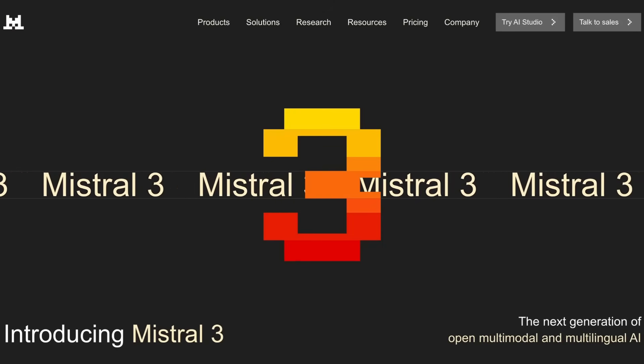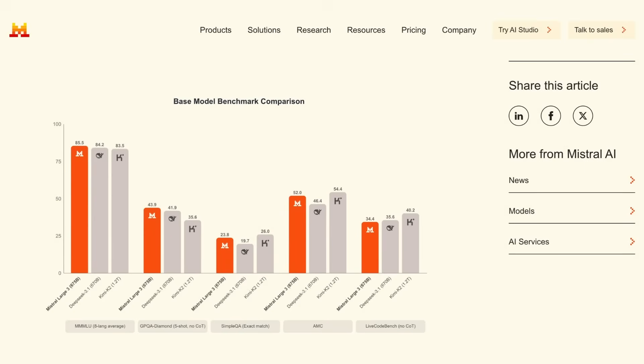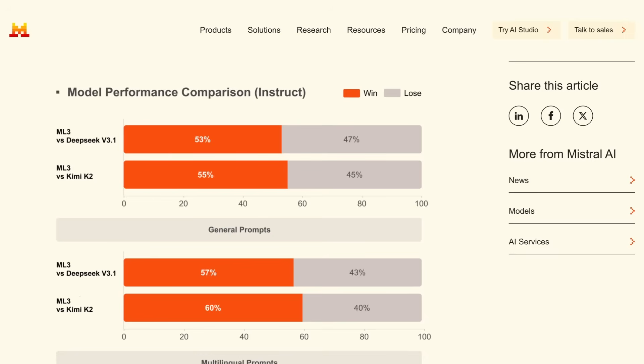While the small models are all very strong in their class, Mistral's new large model is also notable. Called Mistral Large 3, the model is a 675 billion parameter model that uses a mixture-of-experts architecture with 41 billion active parameters. Mistral's benchmarking shows that the model is competitive with DeepSeek 3.1 and KimiK2, outperforming slightly on reasoning and scientific knowledge and lagging a little on coding. The large model delivers best-in-class performance for multilingual prompts outside of English and Chinese, which is one of Mistral's big focuses.